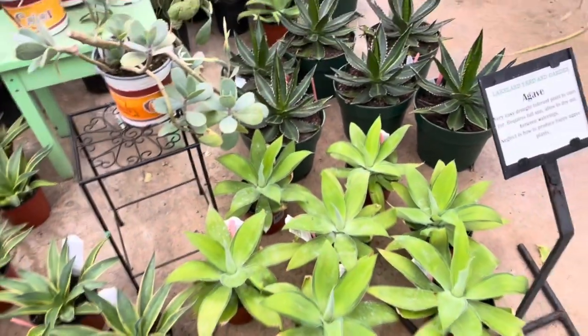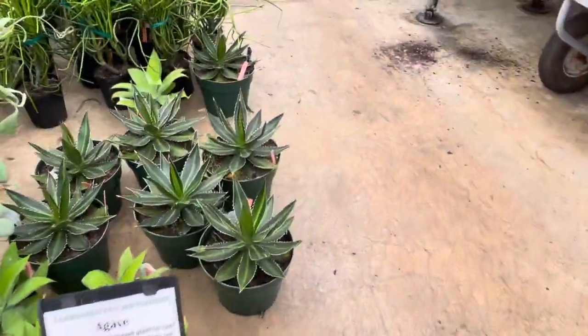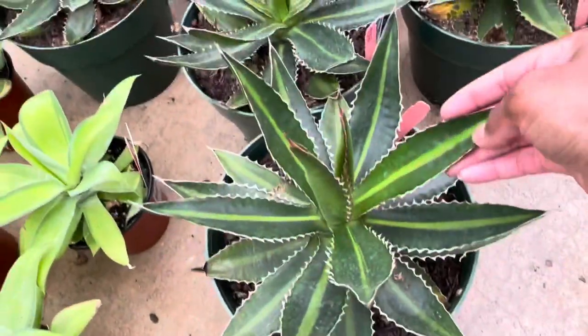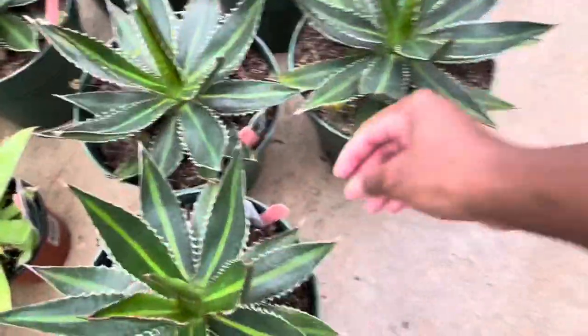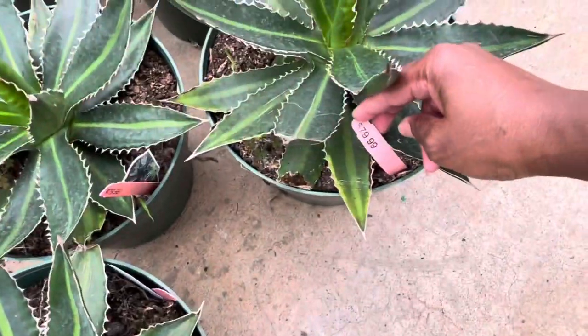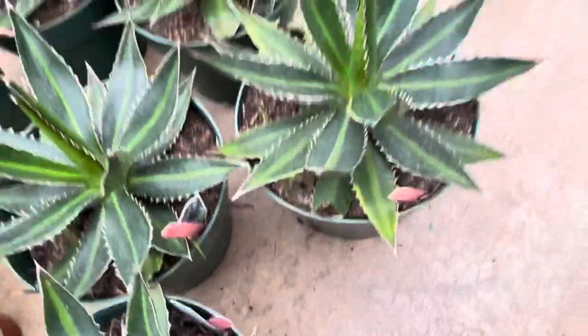Oh, there's another beautiful one — I never saw these before. $79.99 — nope, can't pay that for it.